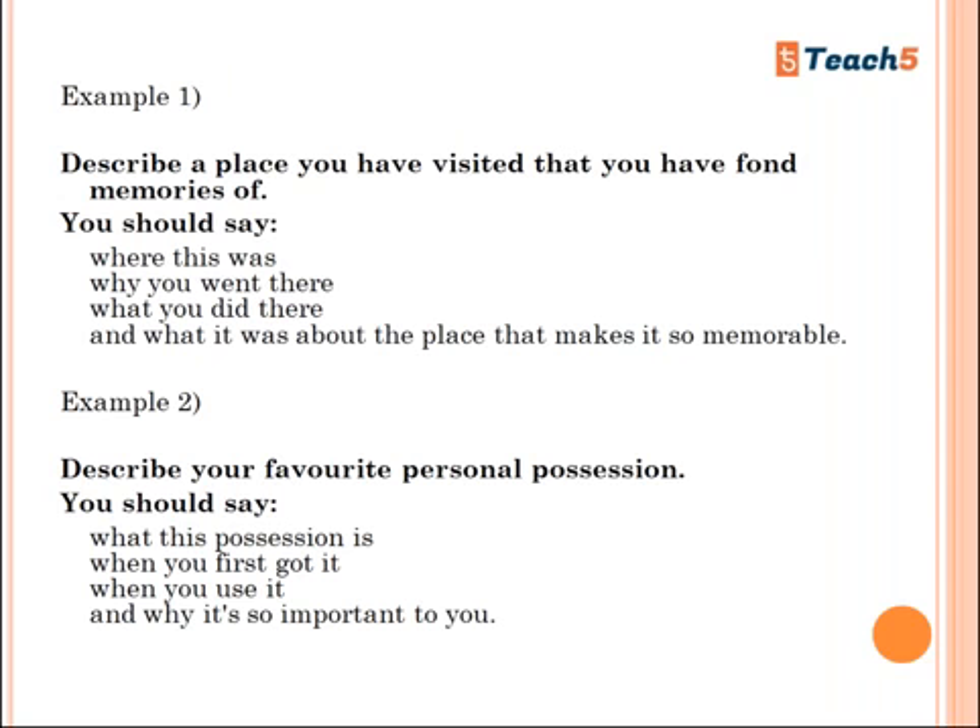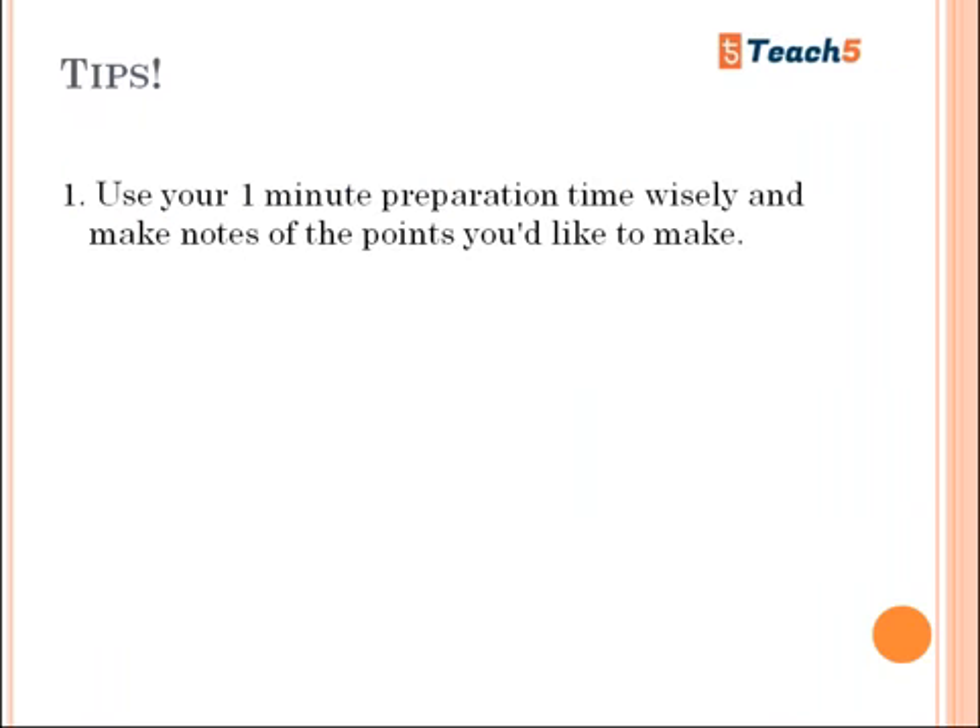The task card will look something like this: 'Describe a place you have visited that you have fond memories of.' You should say where it was, when you went, what you did there, and what it was about the place that makes it so memorable. You have to address all the bullet points given. If you miss any of them you will get a lower score. Try to complete all points asked. This is called the cue card, and you have one minute to prepare on it.